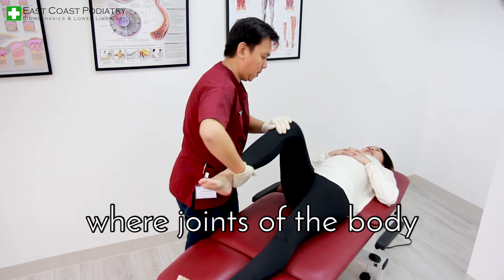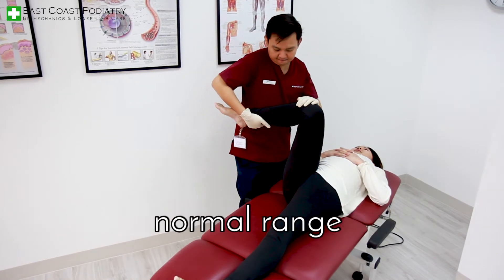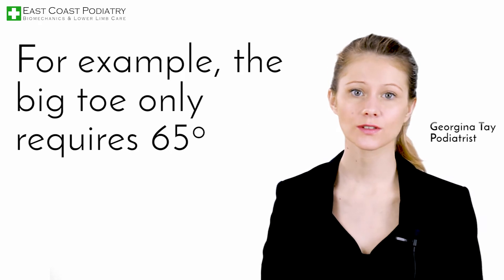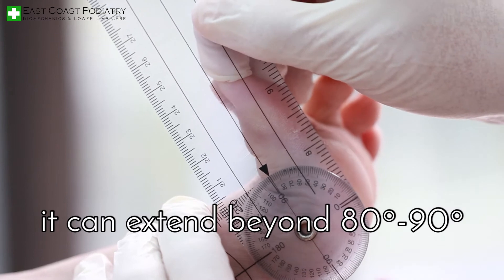Hypermobility is a common condition where joints of the body can be easily moved beyond the medically accepted normal range. For example, the big toe only requires 65 degrees of upward motion during gait. If it is hypermobile, it can extend beyond 80 to 90 degrees.